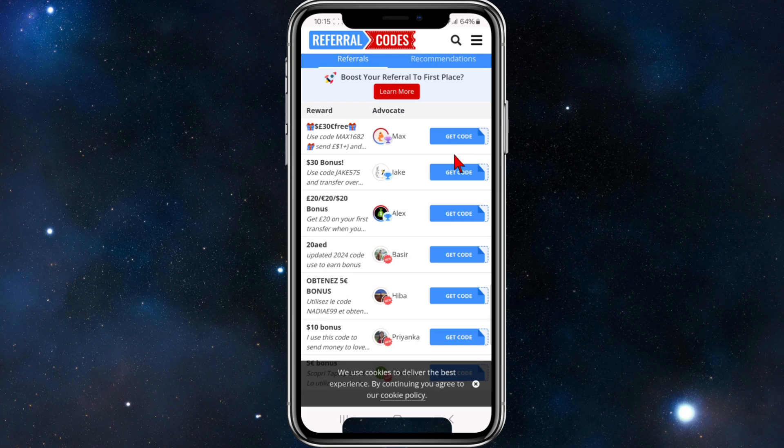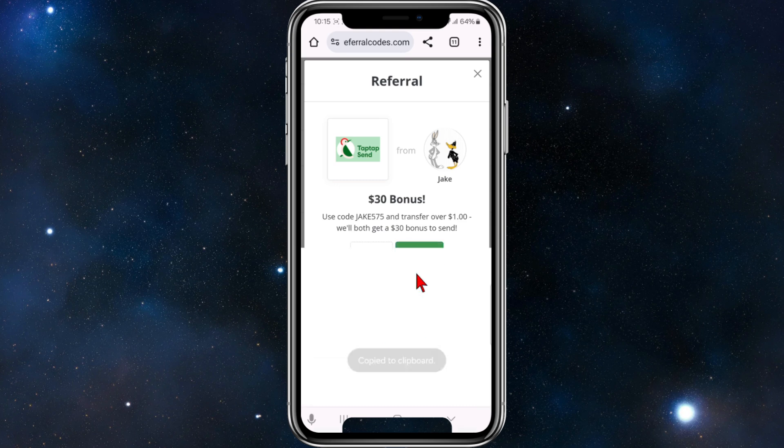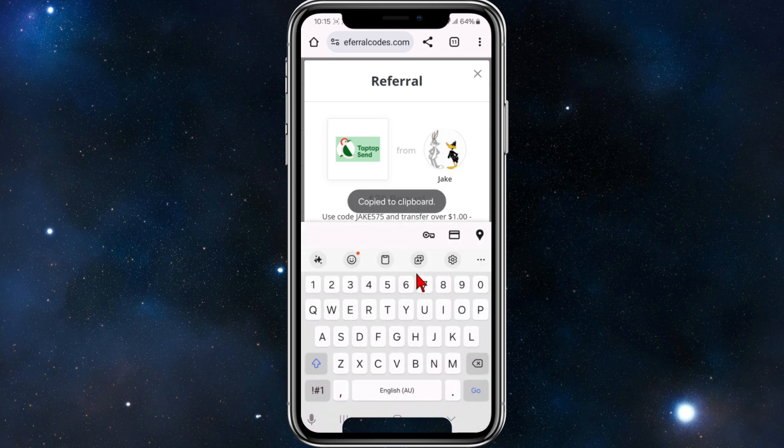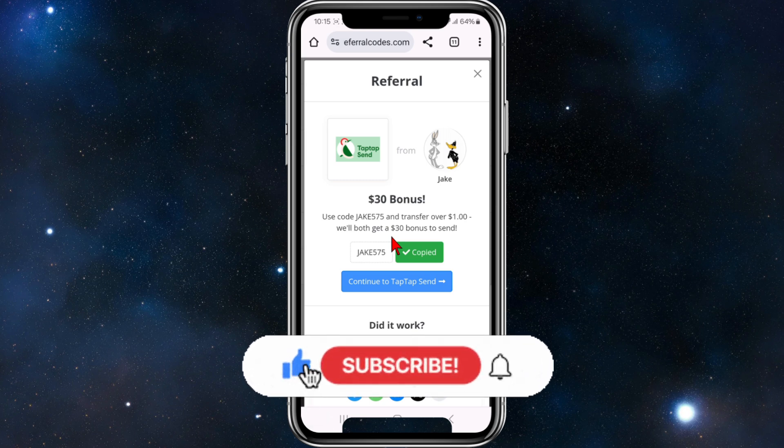To get these codes, simply click on 'Get Code.' If we want a $30 bonus, I'll click get code here, copy this code, and then paste it at the checkout section of Tap Tap Send to enjoy the $30 bonus.